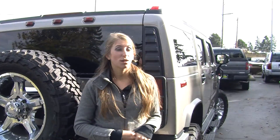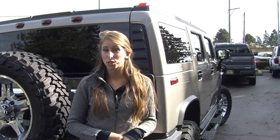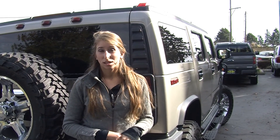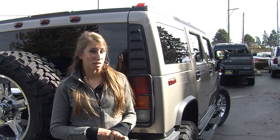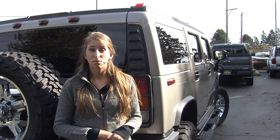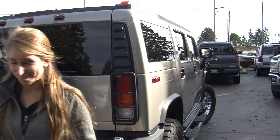All of our inventory here at Titus Will goes through a thorough safety inspection and is beautifully detailed so you can purchase with confidence. Give us a call today to set up a test drive with one of our professional sales representatives at 253-475-4151. Thank you for clicking on our virtual tour.